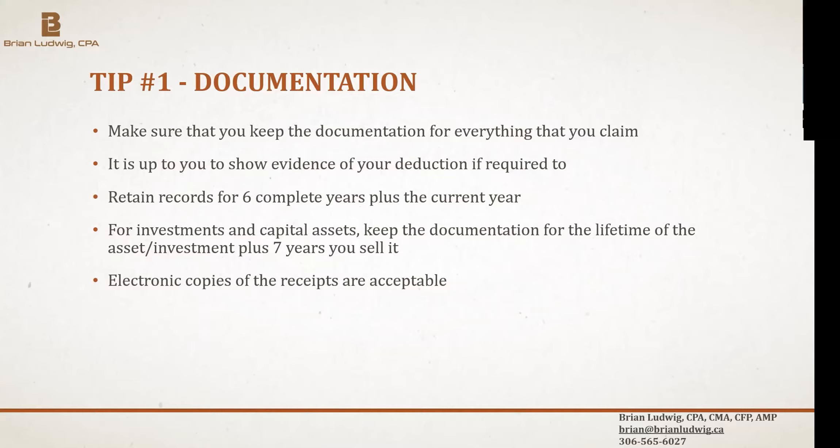If you're concerned about the legibility of your receipts, you can always scan them and keep an electronic copy. There have been court cases where judges ruled that electronic copies are fine. Just make sure you have good backups so you don't lose them if your computer crashes. That's tip one: keep all your documentation.